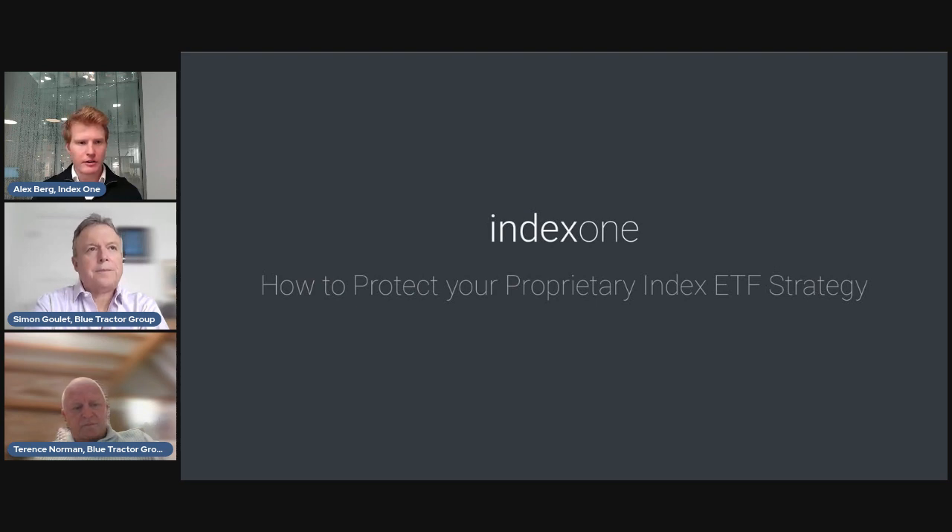Over the course of this webinar we'll cover the core issue around transparency, how the semi-transparent structure works, and how it can be utilized to mitigate these issues. I hope this webinar is valuable for anyone looking to construct new index products or enter the ETF space. I'm Alex, CEO of Index One. We offer a custom indexing platform — a calculation solution which helps you design, backtest, and run live calculations of various custom index strategies.